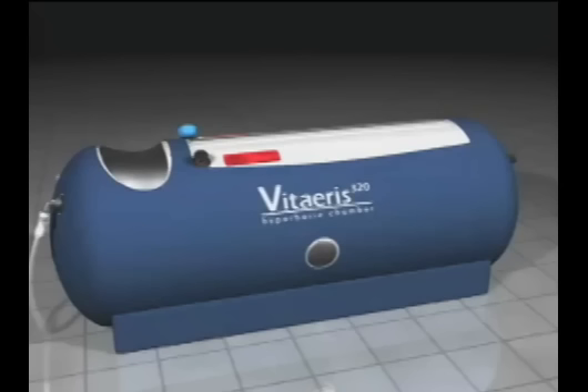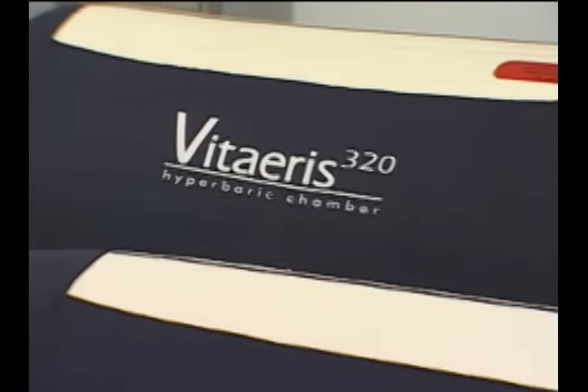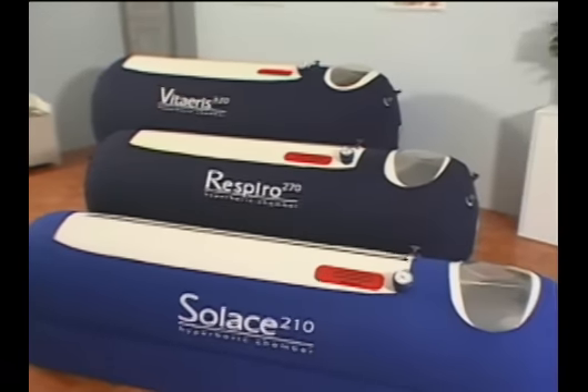The arrival of the portable hyperbaric chambers has changed everything. Durable, affordable, and portable, mild pressure hyperbaric chambers are making hyperbaric therapy accessible to everyone.